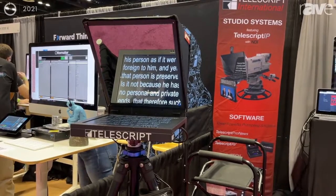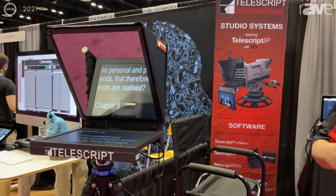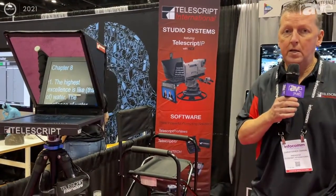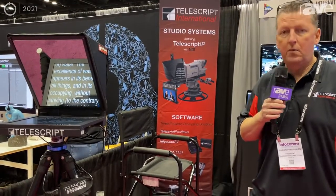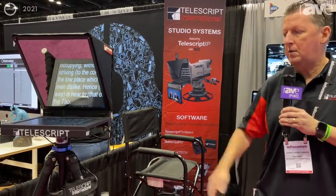Just like everything else in the Telescript family we try to make it easy for everyone. Our NDI displays will take full NDI and will also take NDI HX. It's a self-sensing system so it doesn't really matter — send anything you want via NDI to our monitors and they'll be able to see it, recognize it, and know what it is.